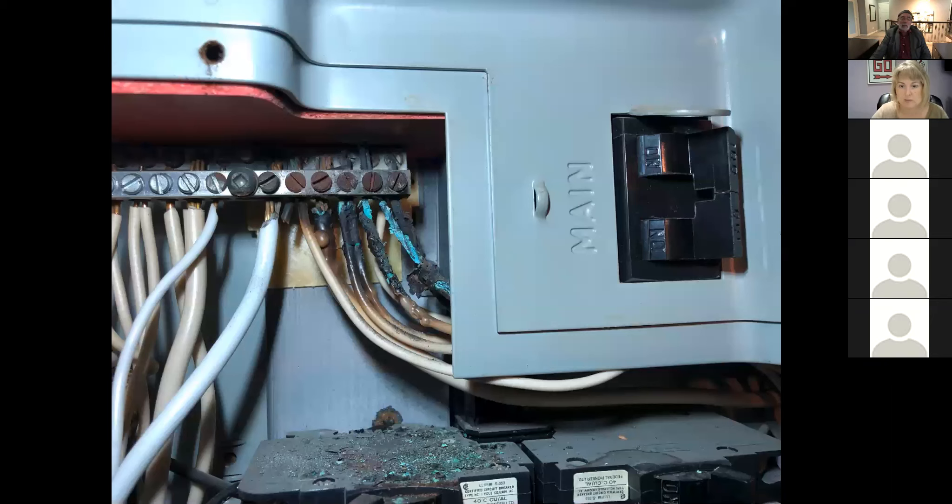Here's a really neat picture. I found this when we were out doing a pigtailing job. All of those wires that are melted are aluminum. The guy that installed this didn't put any antioxidizing compound or didn't tighten down the screws. You can see all of them started overheating — that's the beginning of a fire.